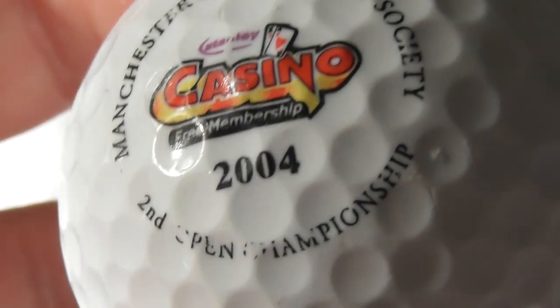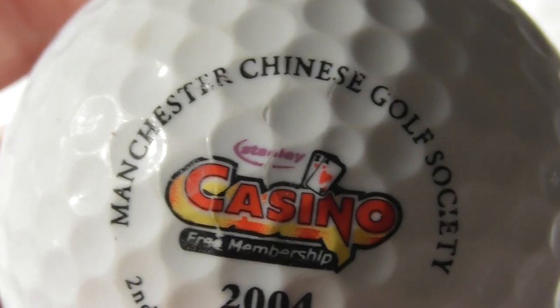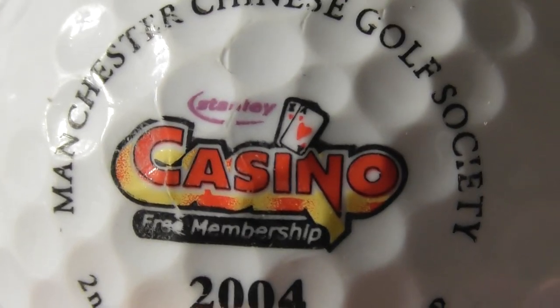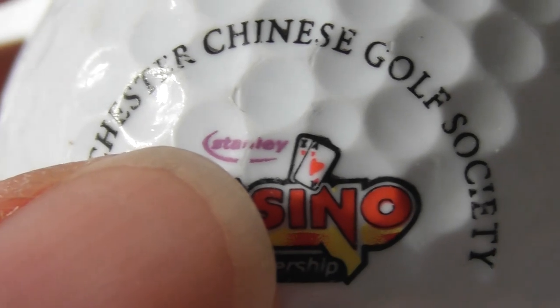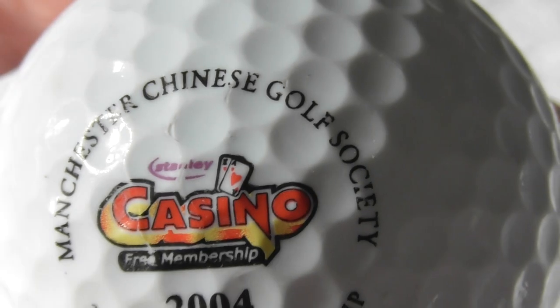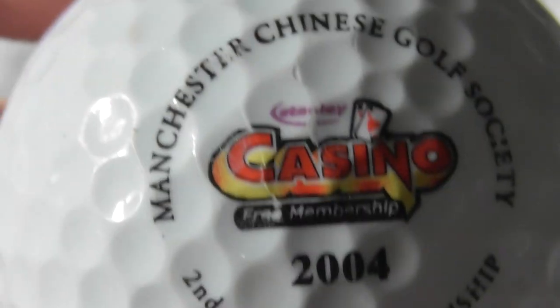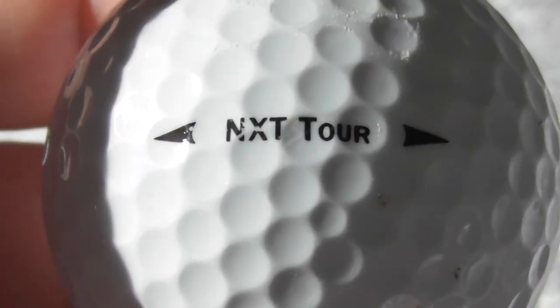Next: Manchester Chinese Golf Society 2004 Second Open Championship - well, at least that dates the ball: 2004. And you can see Casino Free Membership, something like Stanley written in purple there - Stanley Casino. Manchester Chinese Golf Society. Logo's not in perfect condition, you can see a couple of little flaws to it, but the ball's not bad condition.